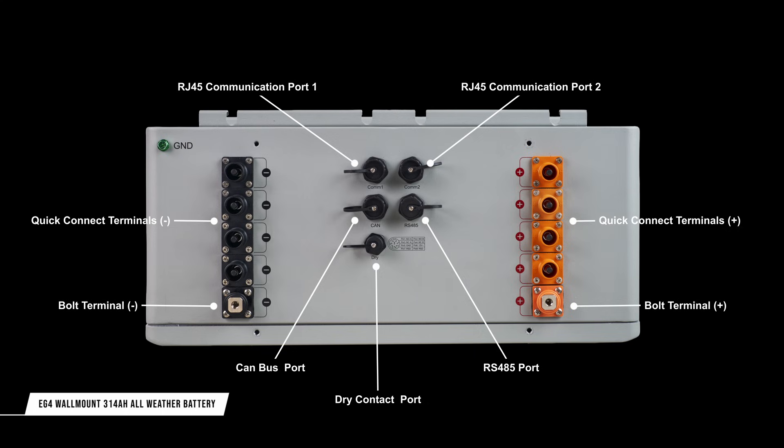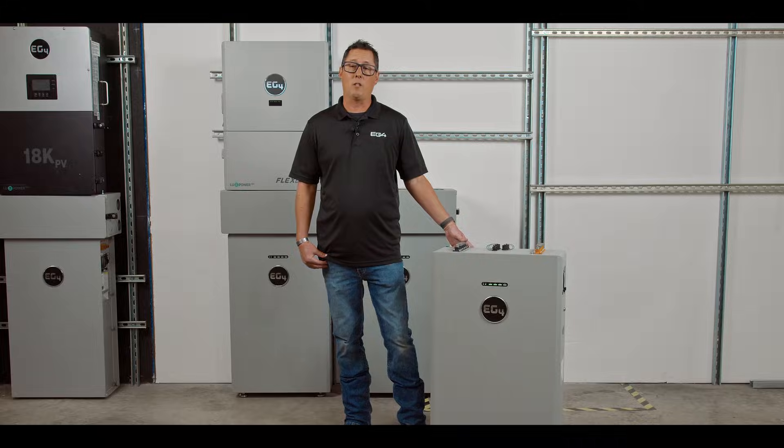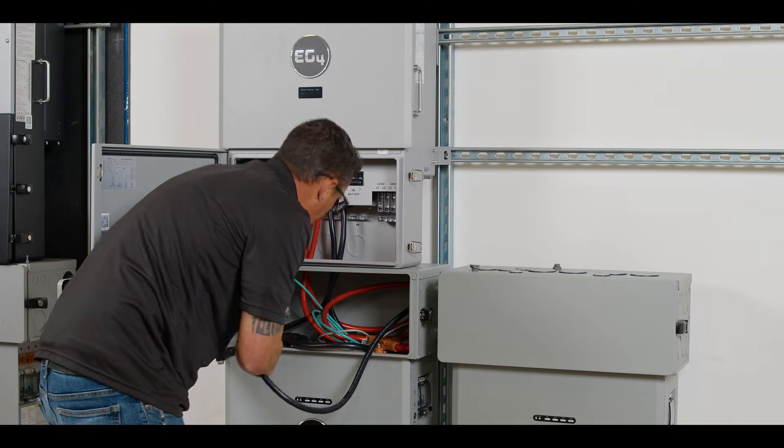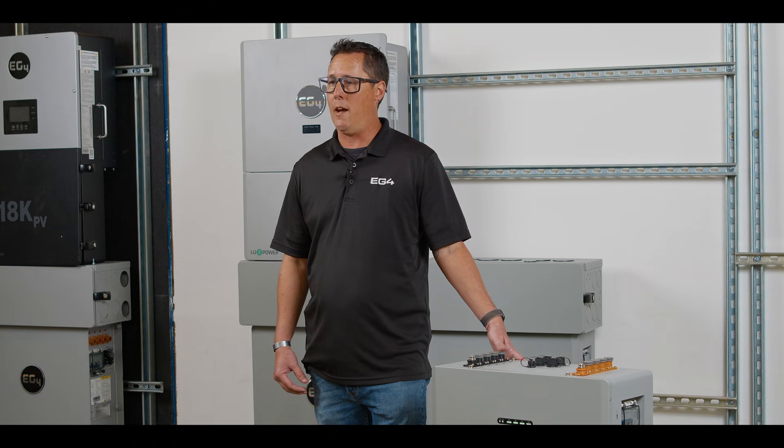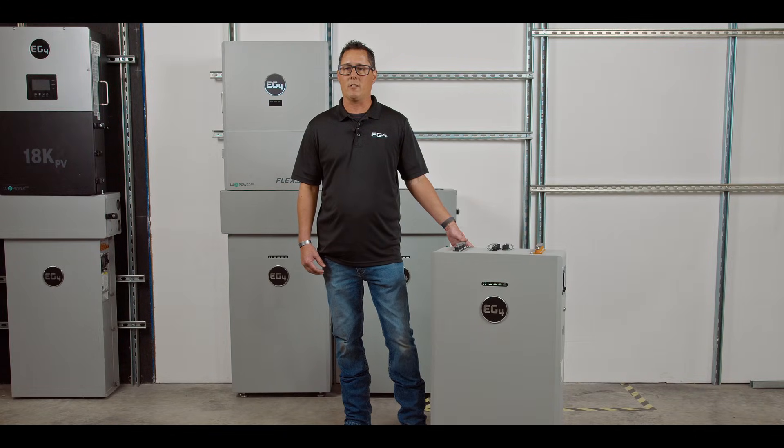More notable than what is included is what is not present here: the DIP switches that are commonly used to enable battery-to-battery and battery-to-inverter communication. The 314Ah wall mount features our most advanced and powerful BMS to date, with Auto ID technology. This means that when installing multiple EG4 batteries in parallel with an EG4 inverter, the internal BMS will automatically detect and address all batteries in the array while also activating the correct protocol for inverter communication. Not only does this save time on-site by offering true plug-and-play integration, but it greatly reduces the likelihood of communication issues stemming from incorrectly programmed DIP switches.